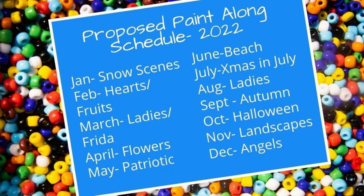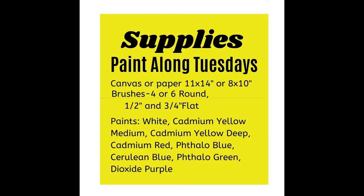And here is our 2022 proposed list of designs. Each month has a different theme, and every week is a new design within that theme. Next is our supply list — very basic and simple to get you started, and then you can add to it as you go. See you at Paint Along Tuesdays!